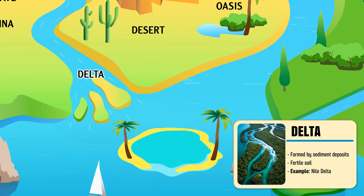Delta — a triangular area of land formed from sediment deposits where a river meets the sea.